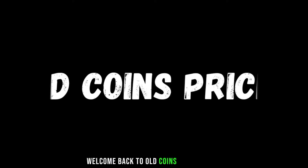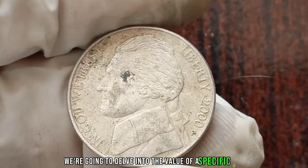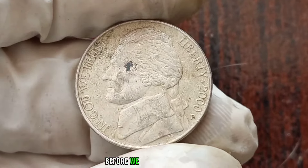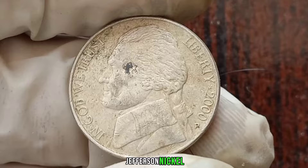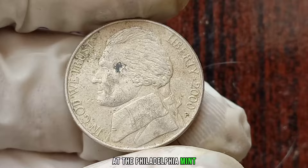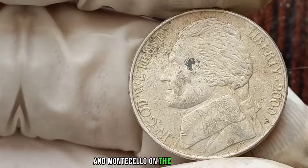Welcome back to Old Coins Prices. Today, we're going to delve into the value of a specific coin, the 2000P Jefferson Nickel. Before we dive into its value, let's quickly go over some background information. This coin was minted in the year 2000 at the Philadelphia Mint and features Thomas Jefferson on the obverse side and Monticello on the reverse side.